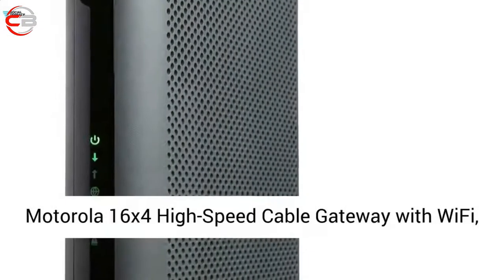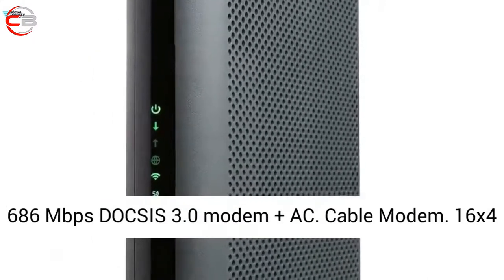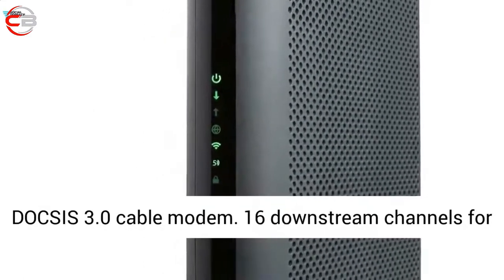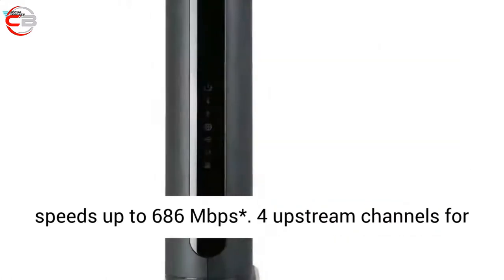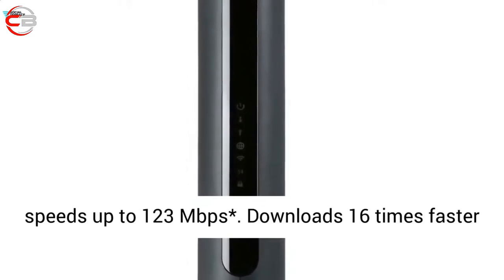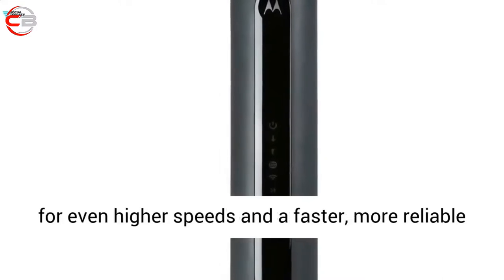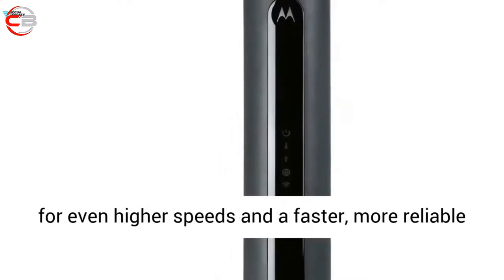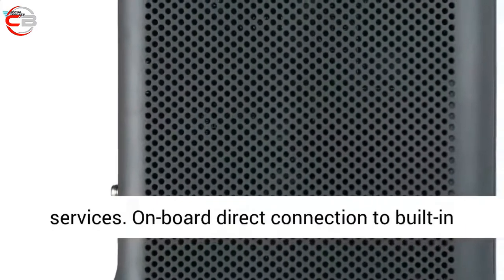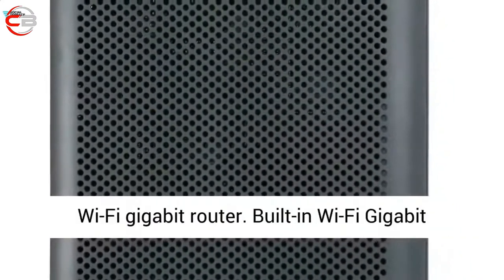The Motorola 16X4 High-Speed Cable Gateway with Wi-Fi, 686 Mbps DOCSIS 3.0 Modem Plus AC Cable Modem. 16X4 DOCSIS 3.0 Cable Modem with 16 downstream channels for speeds up to 686 Mbps and 4 upstream channels for speeds up to 123 Mbps. Downloads 16x faster than DOCSIS 2.0. Full Band Capture Digital Tuner for even higher speeds and a faster, more reliable internet. Works with DOCSIS 3.0, 2.0 and 1.1 services.